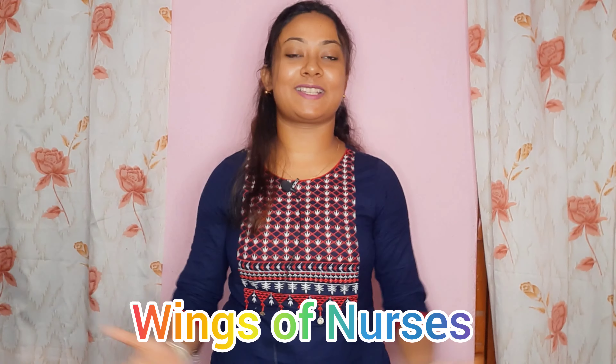Hello guys, welcome back to my channel Wings of Nurses. I'm Manisha. Today I will tell you about the GenPAS-UG exam for BSC Nursing. I will show you how you can answer your question, how you can see your score, and how you can get your rank card. In the next video, I will announce the rank card in 30 to 40 days.